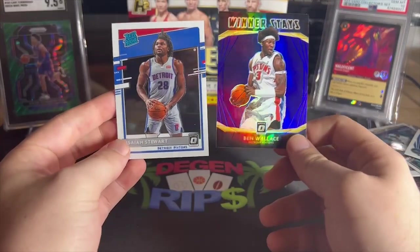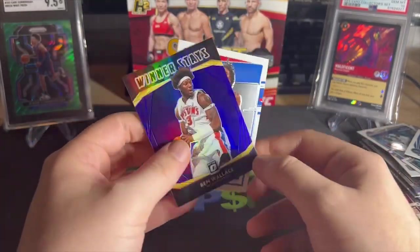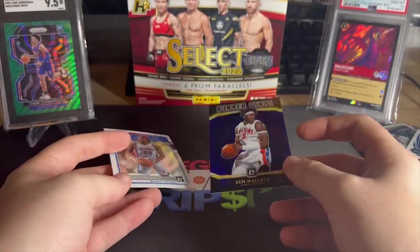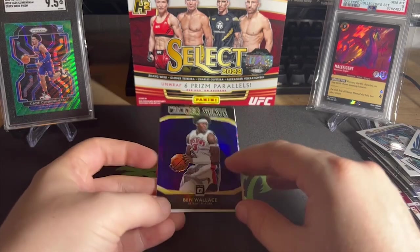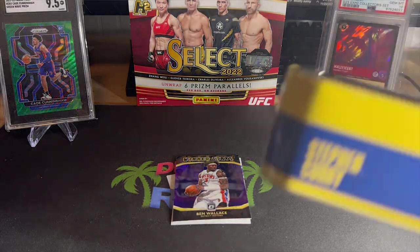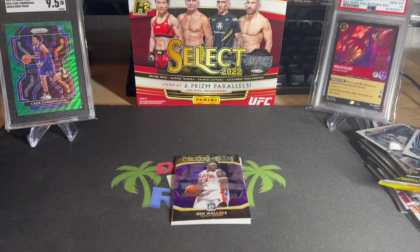I'd say that was easily $50 down the drain to get an Isaiah Stewart, a Ben Wallace card, and an RJ Hampton. I would say any MJ Holdings stuff — avoid it unless you're sick in the head like me and you just love to blow money like a moron. That'll be it for MJ Holdings basketball tins. At least I get these boxes — they're kind of cool. And my cat needs me to open the door, so let's go do the comps. Peace.